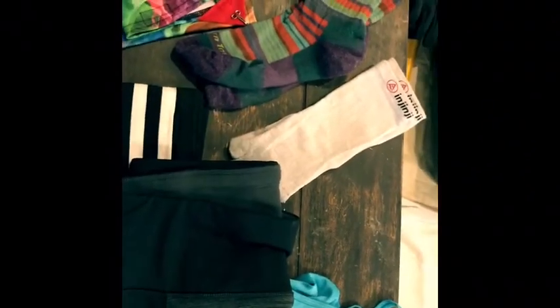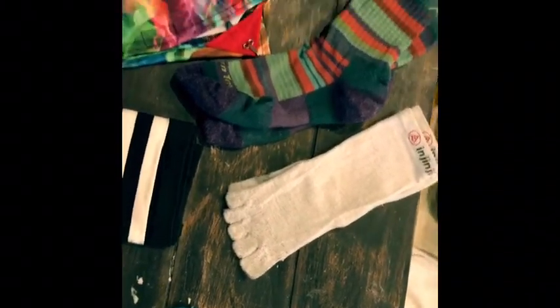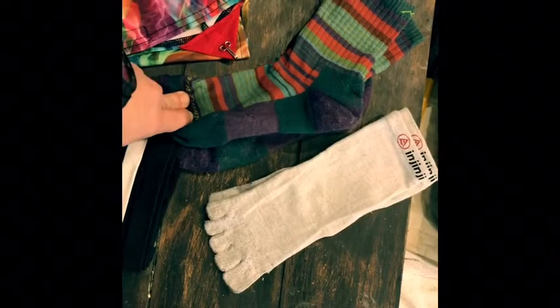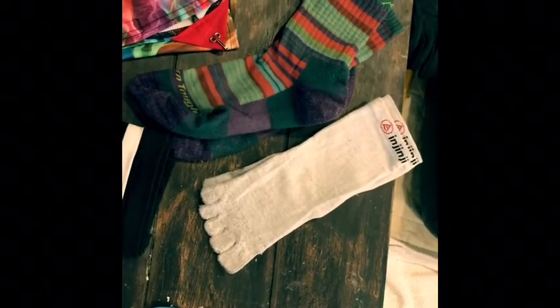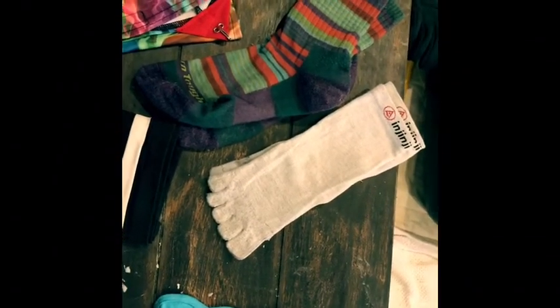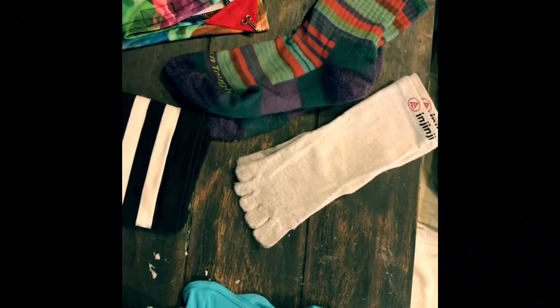For socks, I'm doing the Nginji sock liners with the little toe sock bottom on them for some extra blister protection, and then I have Darn Tough socks. These are the only socks that I like — they're so comfortable and super durable. I've got the crew length and a longer pair that come up mid-calf for the colder months at the beginning, then I'll switch to two pairs of crew length. I'll have a pair hiking and a pair in my dry bag to rotate.